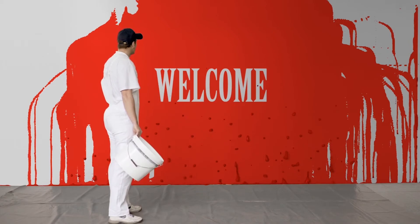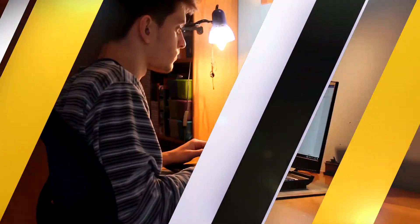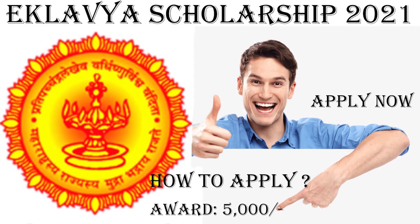Welcome back to one more useful and interesting video. In this video, I am going to talk about Eklavya Scholarship 2021.